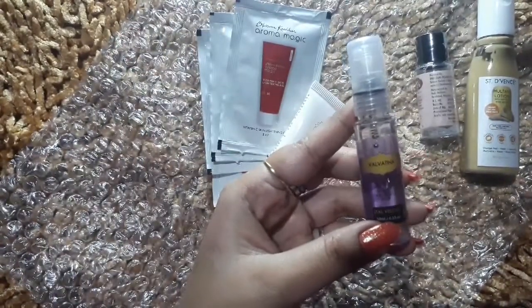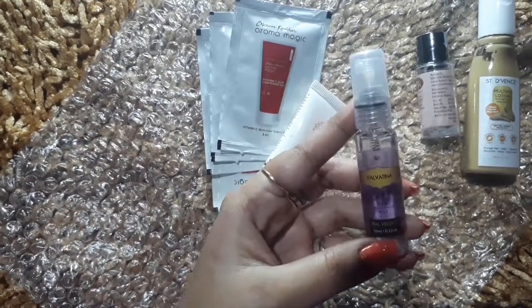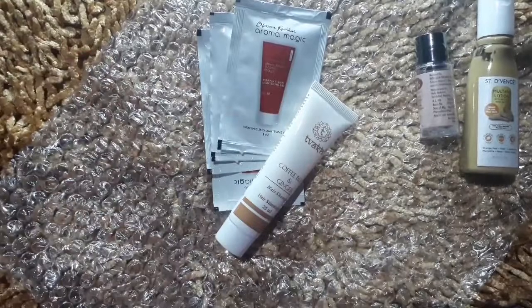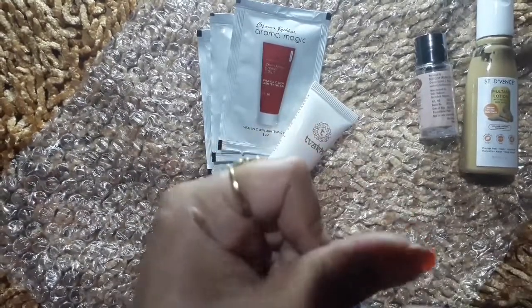The next product is Velvetina Fine Fragrance Mist and its quantity is 10 ml. The quality is very good. I tried it once and I liked it — the fragrance is very good.